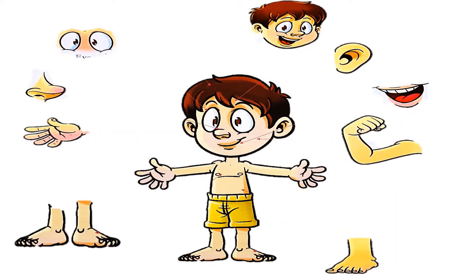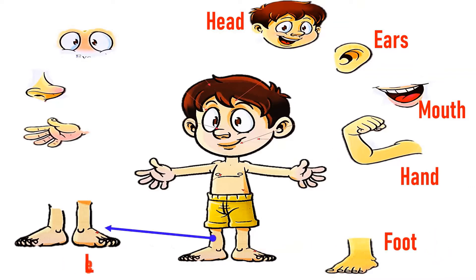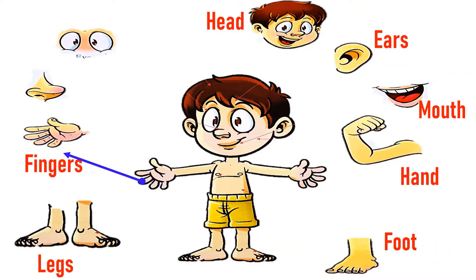And there is a particular name for every single part of the body. Like this is head, this is ear and mouth, hand, foot, legs, fingers, nose and eyes.